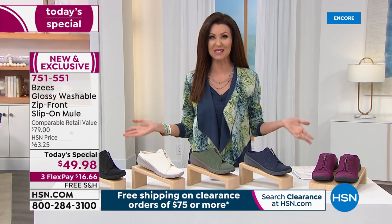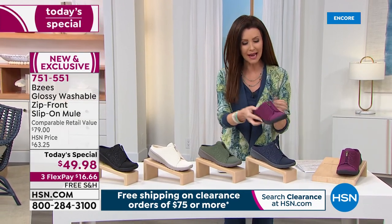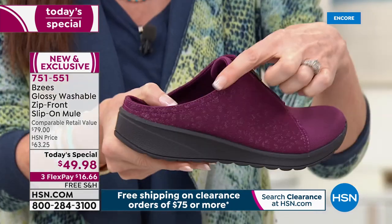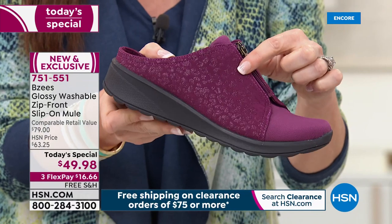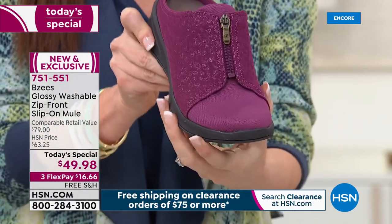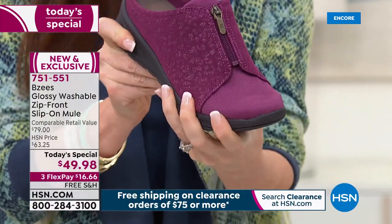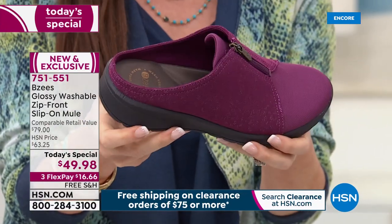Sock optional — I'm wearing them with no socks. They just cradle your foot. I'm going to show you the colors and give you a nice closeup, because I didn't even notice this detail at first. There's a beautiful, almost shimmery animal print texture to it — very subtle in the perfect exact color. This is stretch fabric; it is buttery soft. It's going to feel like it's custom made for your foot. This is called the sangria.